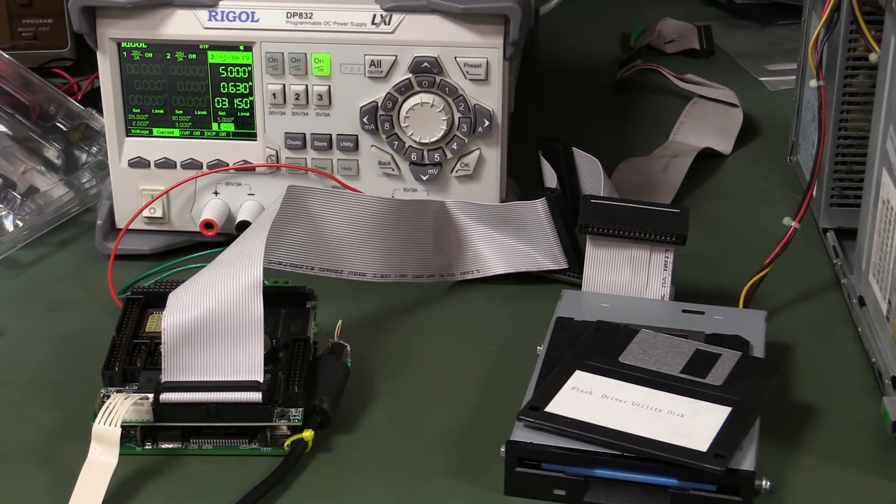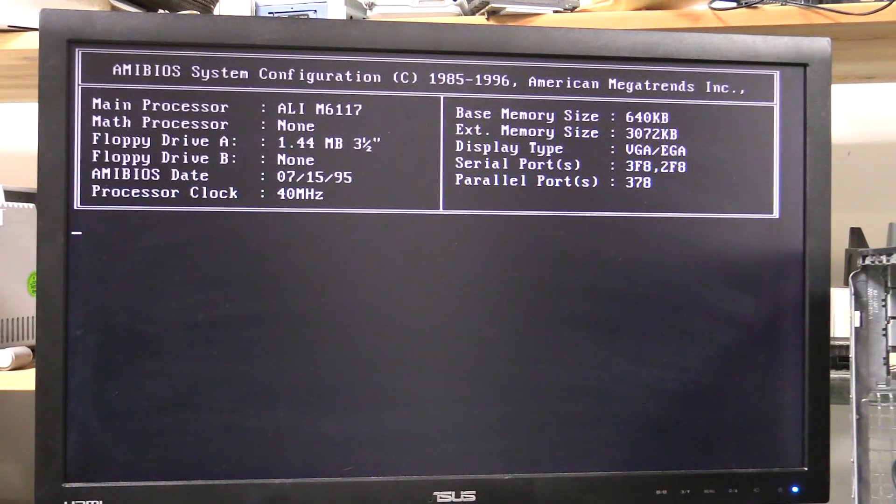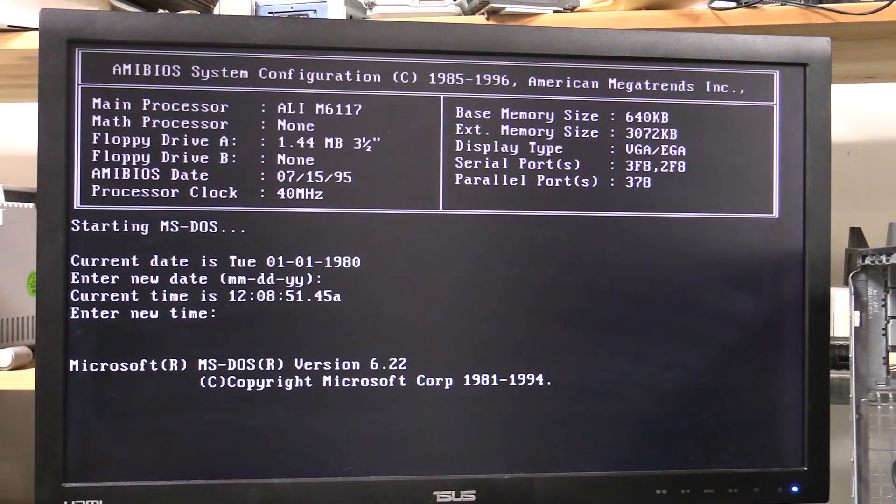I still can't find my box of floppies. I had two boxes and cannot find them. It's loading — whoa! Starting MS-DOS! No disk errors yet — this is promising. We're in! New date, whatever, I don't care! New time! We're in — the prompt! The A prompt! Yes! Finally!